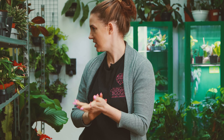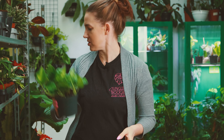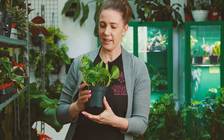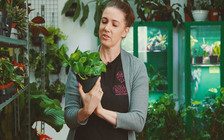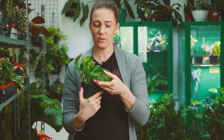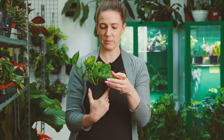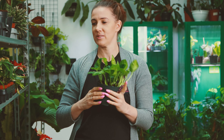Jeżeli chodzi o pnącza, to mamy sporo dzisiaj propozycji. Mam na przykład Epipremnum Global Green — to jest epi o liściach bardziej takich okrągłych, oczywiście grubaśnych, jak to u Epipremnum, z wariegacją zieloną na ciemniejszym tle. Bardzo ładnie to wygląda.